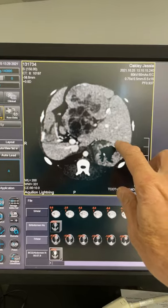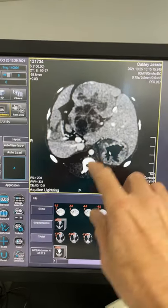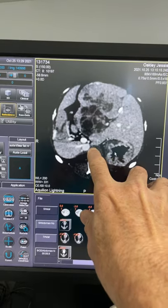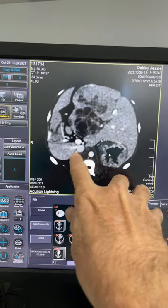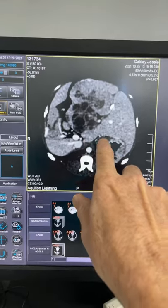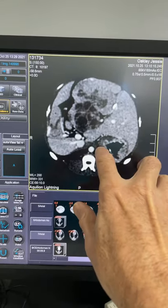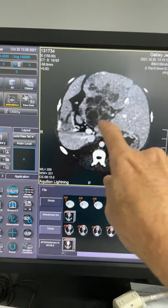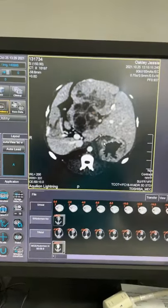Just a bit more anatomy here — we've got the stomach right there, again that's the vertebral body there. Aorta, vena cava, portal vein. So portal vein, vena cava, aorta, stomach — and we can see normal liver here and then we've got a large liver mass sitting there.